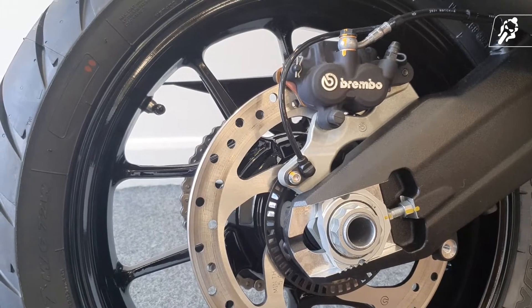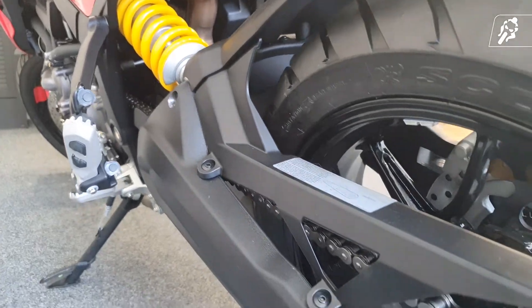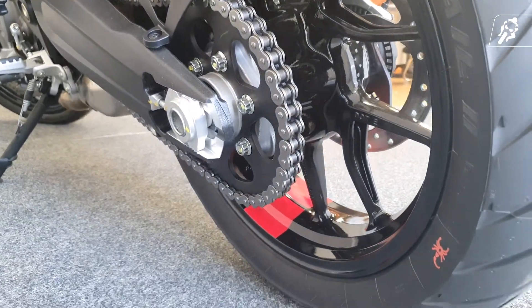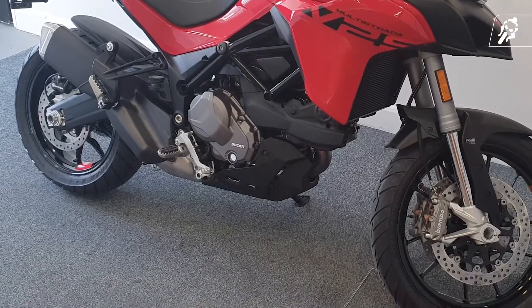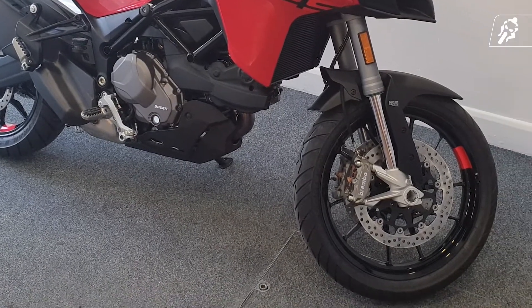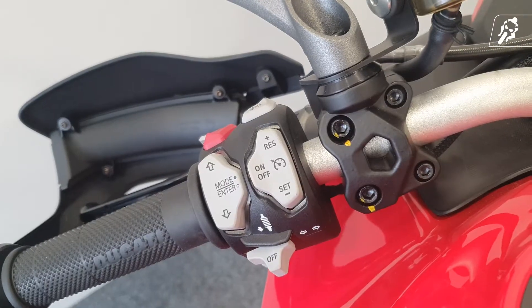You'll be pleased to know that the suspension is enhanced with Ducati Skyhook Suspension EVO, meaning you get seamless, cloud-bouncing, buttery gliding suspension. We see upside-down fully adjustable front forks and a rear fully adjustable monoshock with remote spring load adjustment.